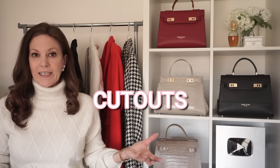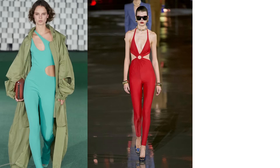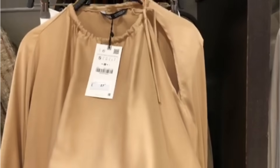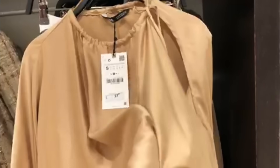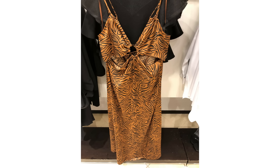Cutouts do seem to have been around for ages, and they're here to stay this season. They were seen on the shows of Stella McCartney, Sailor Rand, and David Comer, revealing bare shoulders, hips and midriffs. They can be worn in a more sporty casual way, and I do think they can be worn more elegantly as well. They've hit the stores already.